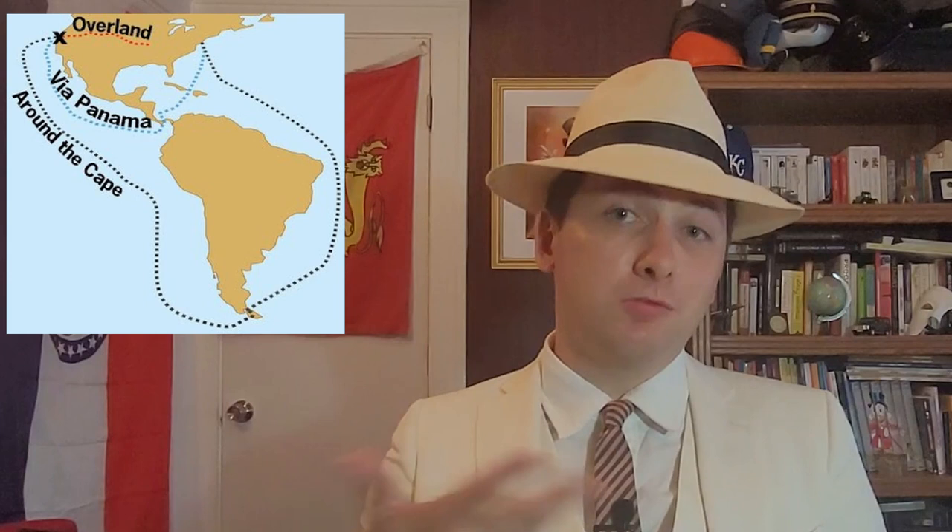The hats gained great success there amongst the American travelers transiting through Panama on their way to the California Gold Rush in 1849. At the time, it was actually easier to sail down to Panama, cross it, and sail back up rather than cross the continental US. These men bought almost a quarter million hats per year. When asked where their hats came from, they would respond Panama — and the name stuck.